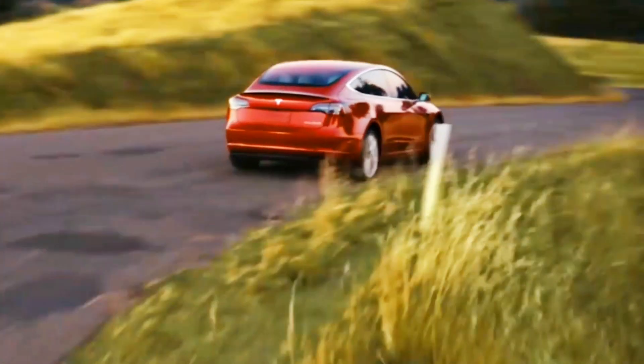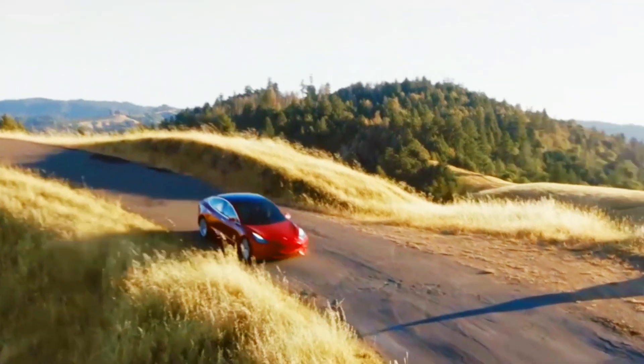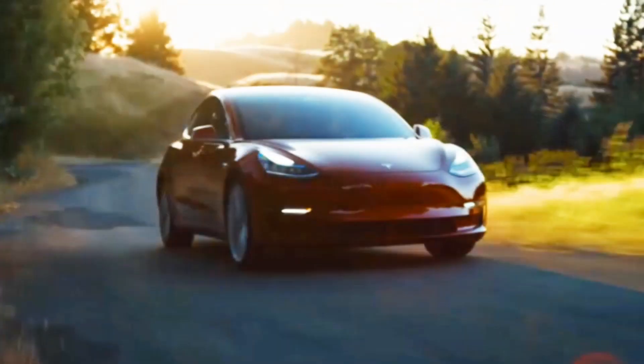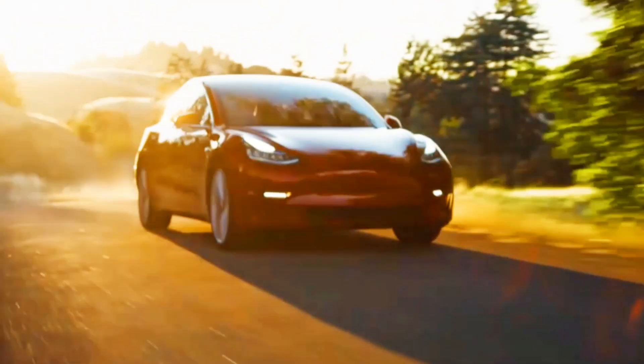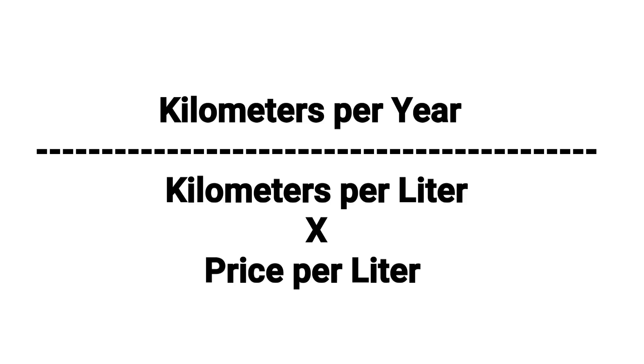We will compute how much is the yearly cost if you are going to use a Model 3 in your daily commute. We will take the BMW 3 Series as our example compared to the Model 3 because it is the closest in its category. An average Filipino travels 18,000 kilometers per year, so this is easy to compute — kilometers per year divided by kilometers traveled per liter of gasoline, multiplied by the price per liter.